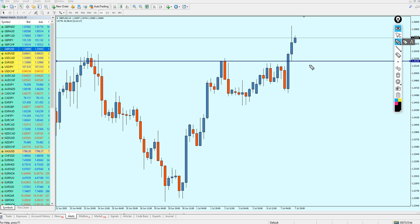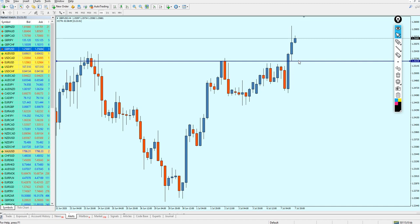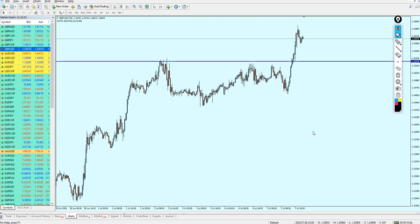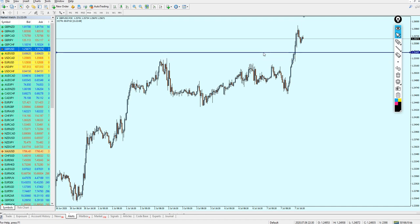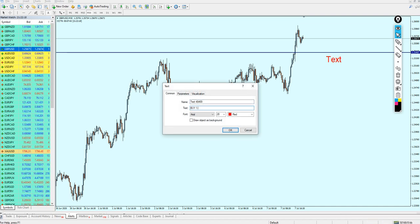We might say we need to wait for the retest of the broken resistance, because as you know, 90% of the time when there is a breakout of any resistance or support, the market is going to retest the broken level and then continue the rise. That is exactly what happened here — this candle right here was actually a retest candle. The market has already made the retest on the broken resistance. Let's move to the 30-minute time frame. The best level to start buying the Pound USD again would be 1.25407.